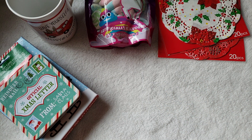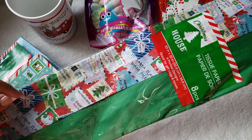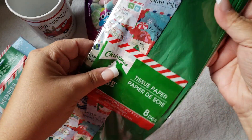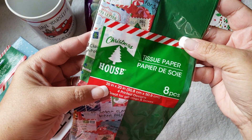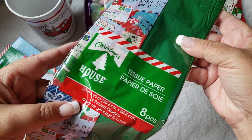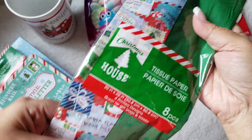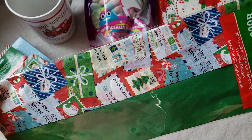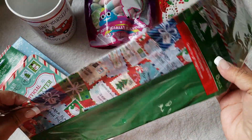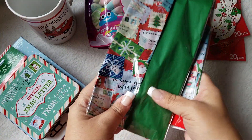I also picked up some tissue paper and I really liked this print. You're getting maybe four printed designs and the rest are just green — a total of eight pieces, so four printed and four solid green. I thought this one was pretty. I do have quite a bit of tissue but I just picked this up as a backup.